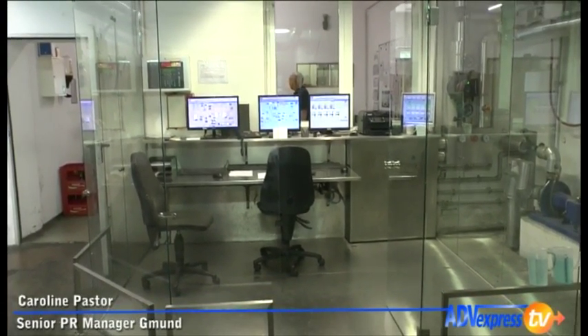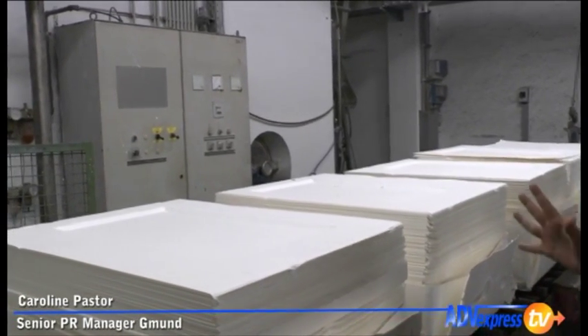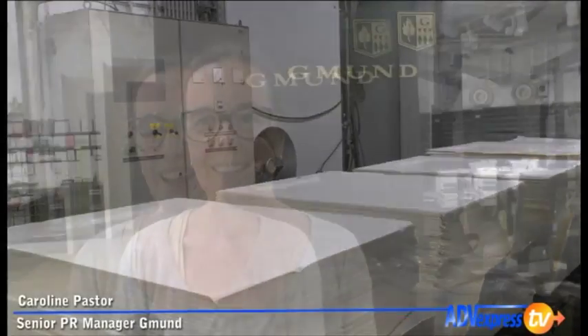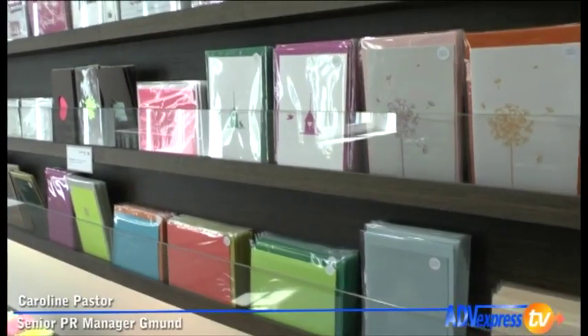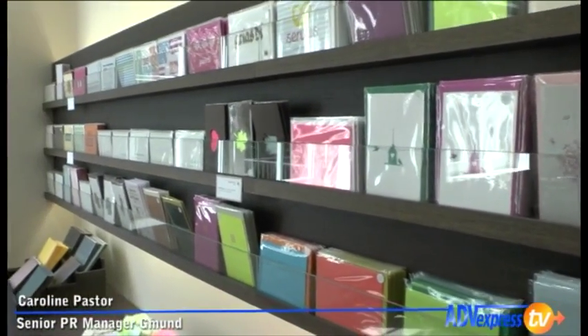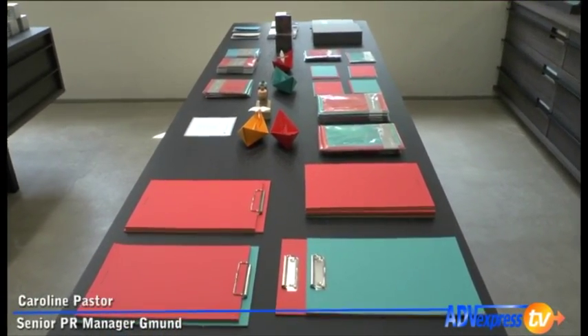Let's talk about your strategy. You said that you are focused on natural paper — high quality but also everyday paper. For example, we just had the big fair, Drupa, and we presented that Gmund paper is really also for everyday. It is special and very high quality, but you can also have it as packaging for your shower gel in the morning or for your socks.